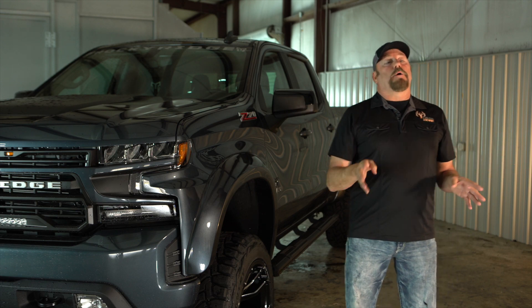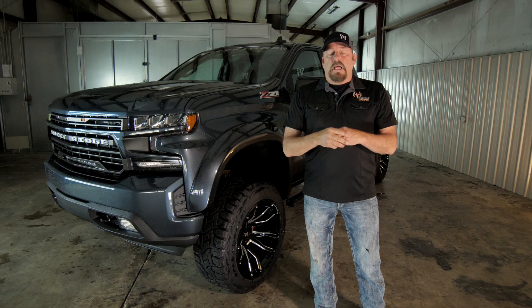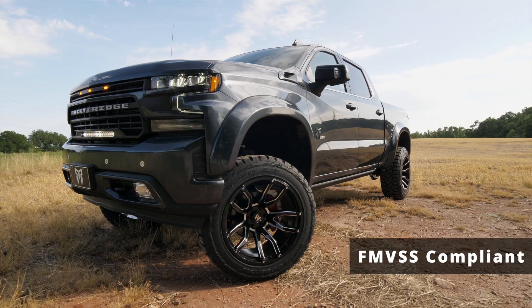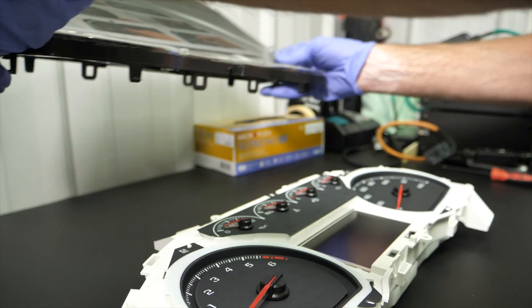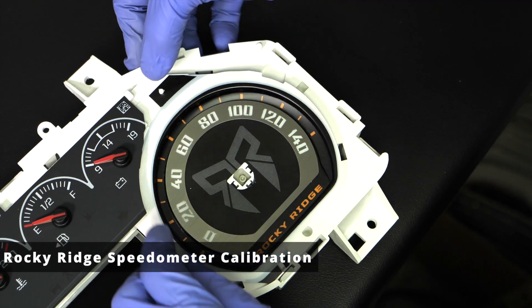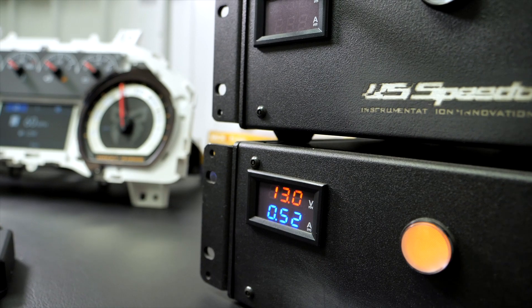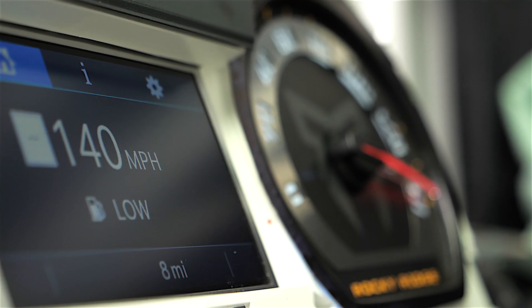Rocky Ridge's top priority is their customer safety, and it all starts with wheels, tires, and suspension, all meeting FMVSS guidelines. Each Rocky Ridge truck is equipped with a custom speedometer calibration, ensuring that you get the most accurate speed reading, even with the larger wheels and tires.